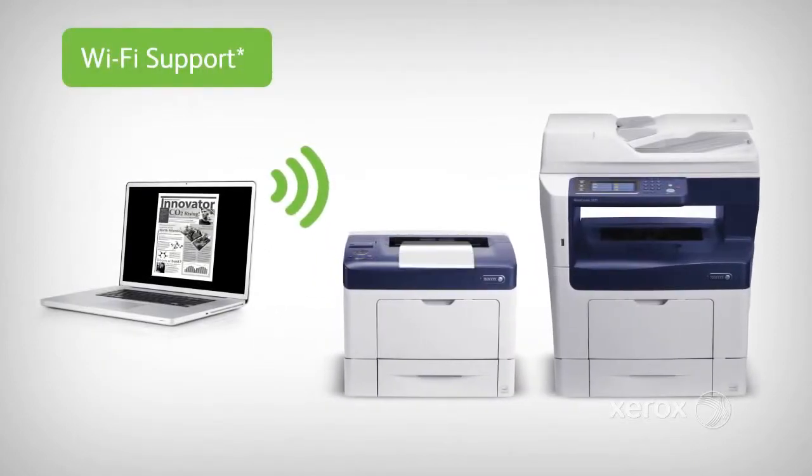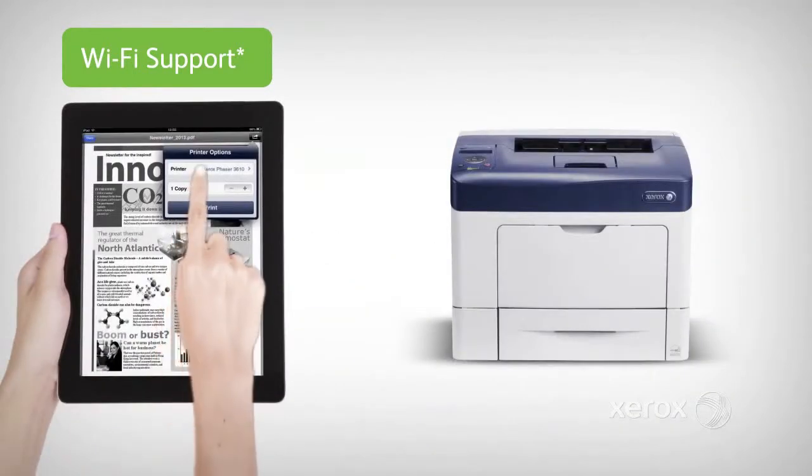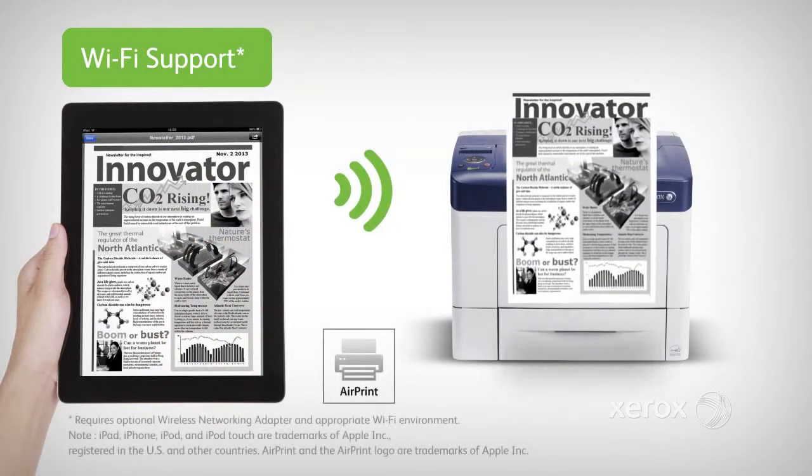To print from wireless devices, optional Wi-Fi support is available for both printers. And with Apple AirPrint, you can print email and other documents directly from your mobile iOS device.